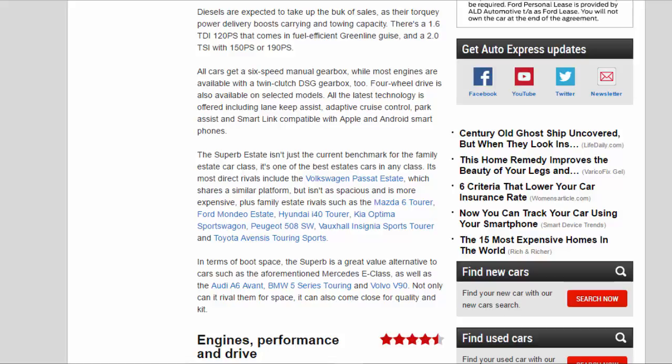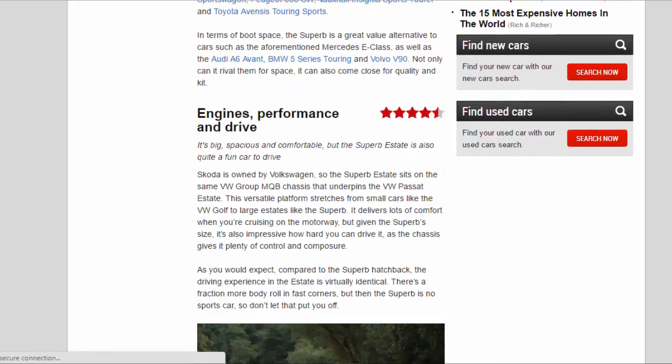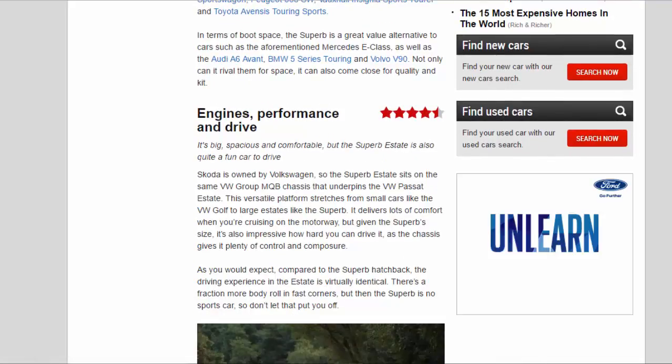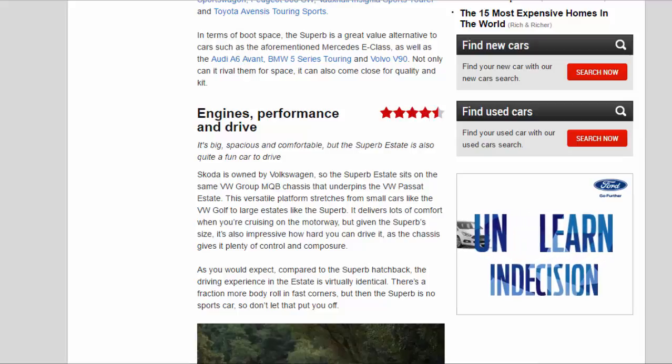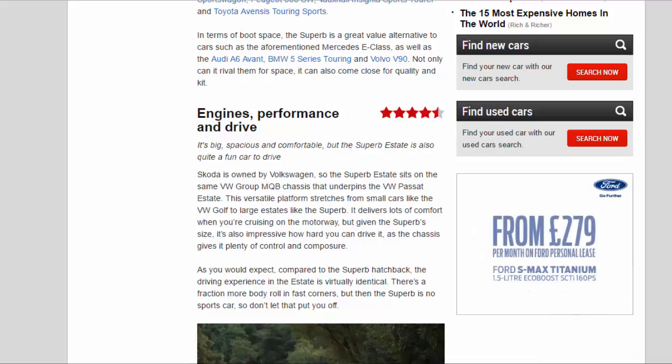Other rivals include the Vauxhall Insignia Sports Tourer and Toyota Avensis Touring Sports. In terms of boot space, the Superb is a great-value alternative to cars such as the Mercedes E-Class, Audi A6 Avant, BMW 5 Series Touring, and Volvo V90. Not only can it rival them for space, it can also come close for quality and kit.